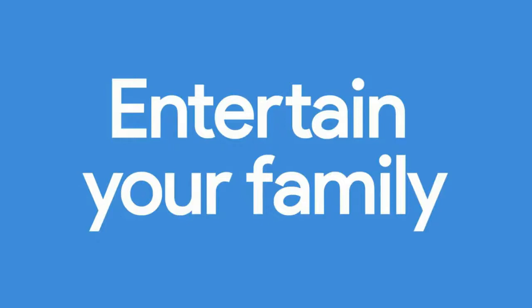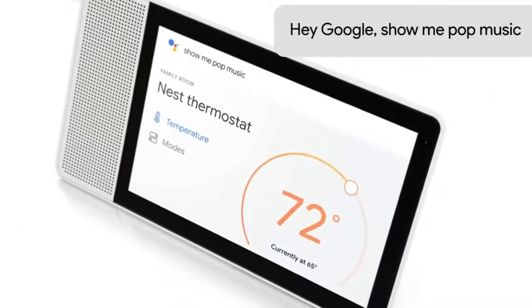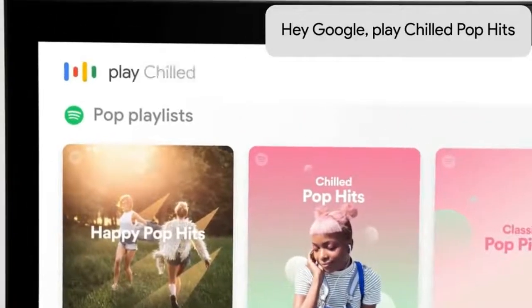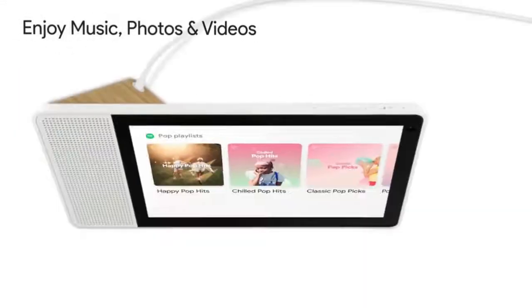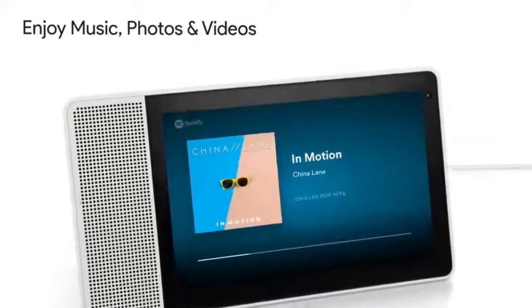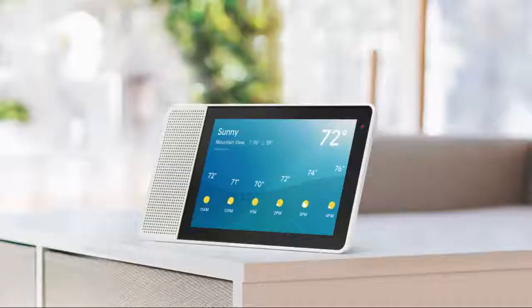The Lenovo Smart Display is available in two display sizes and colors: the 8-inch HD version for around $200 and the 10-inch Full HD version for around $250. They both come with a full range of 10-watt speakers. Google is planning to expand the Smart Display options with other partners, including JBL and LG, coming soon.